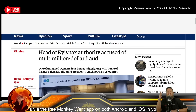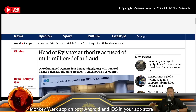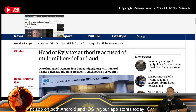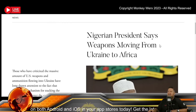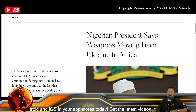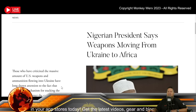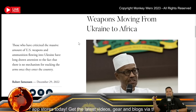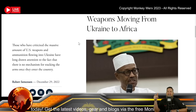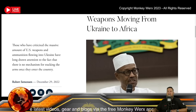The Nigerian president says weapons are moving from Ukraine to Africa, criticizing the massive amount of US weapons and ammunition flowing into Ukraine. He notes there is no mechanism for tracking arms once they enter the country. Smugglers were found burying US-supplied weaponry near Lake Chad. The Pentagon is essentially greenlighting the whole operation and seeing no corruption.